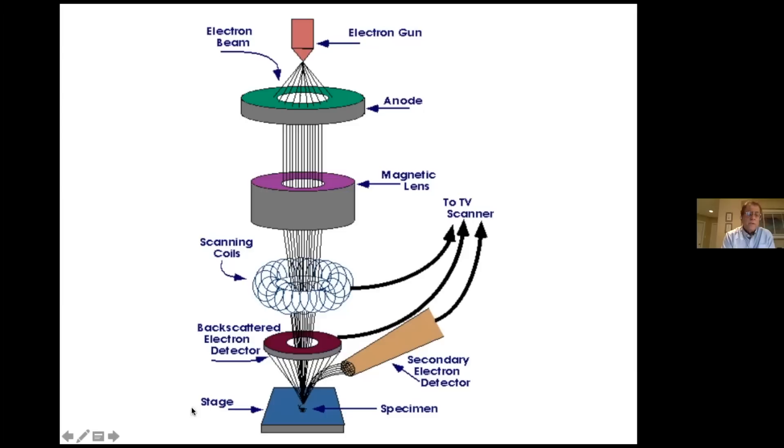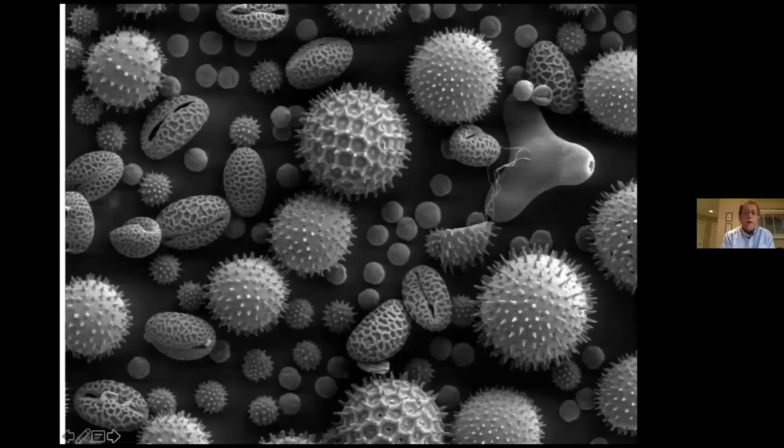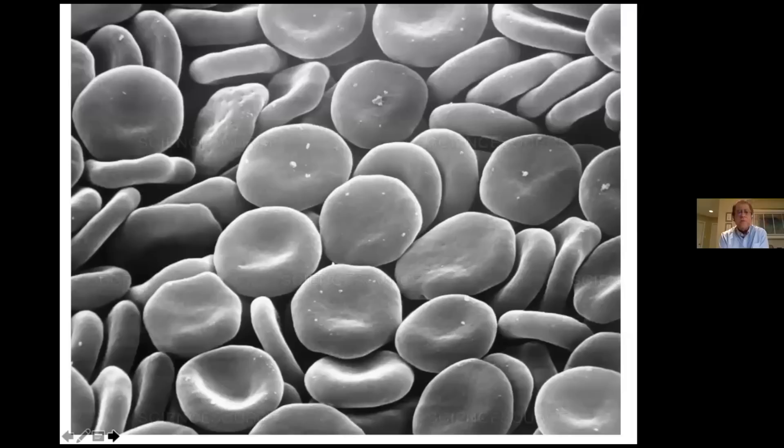I'll show you a couple of images from other researchers looking at pollen grains of different plant species. Notice the very fine detail — the spine-like structures, size, and shape are all different between various plant species, but notice how clear and three-dimensional these images are. Similarly, using red blood cells, you can see sort of a pancake-shaped structure — these are the platelets, magnified many times to show their actual appearance in the electron microscope.